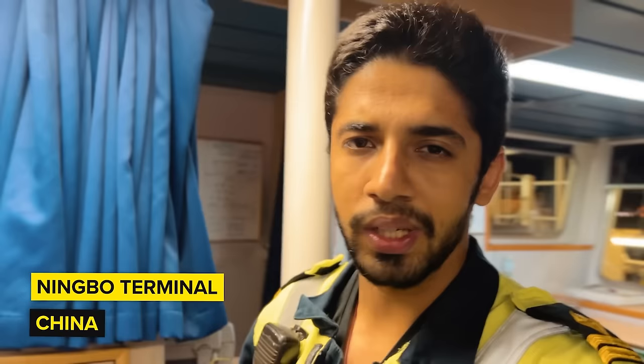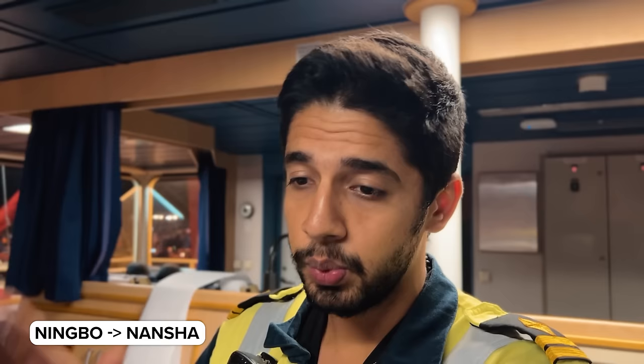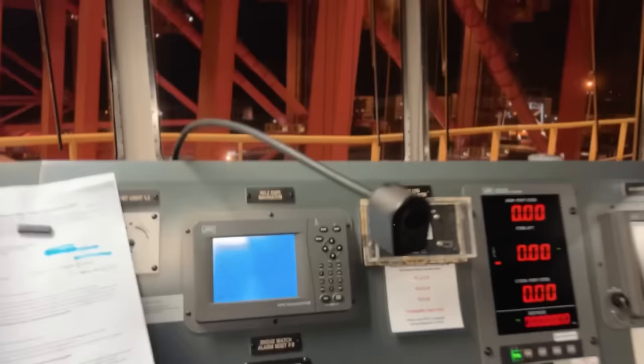What's good you guys? Welcome back to another episode of Life at Sea, season number 4. I am presently on the bridge. We are in the port of Ningbo in China and I am preparing the next passage to another Chinese port. But this time we are facing a huge problem between our route from Ningbo all the way to Nansha, which is the next port.